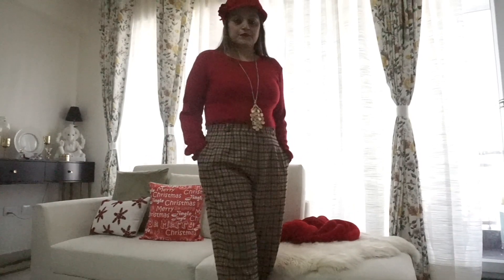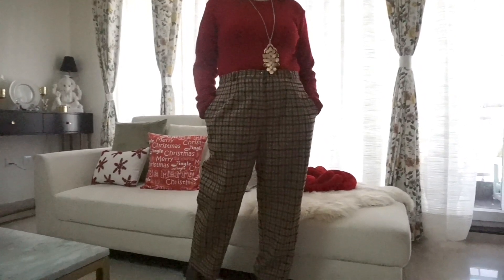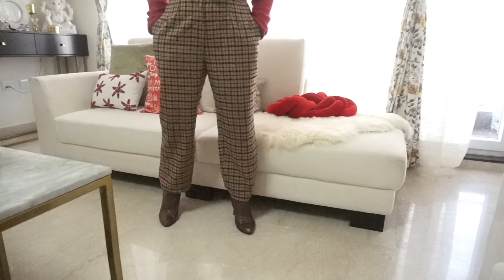Now guys, this is another very favorite look of mine — a high-waisted woolen pant for around 250 rupees and this red turtleneck for 100 bucks. I just styled it with jazzy accessories and created this really cute tomboyish look which I so love.